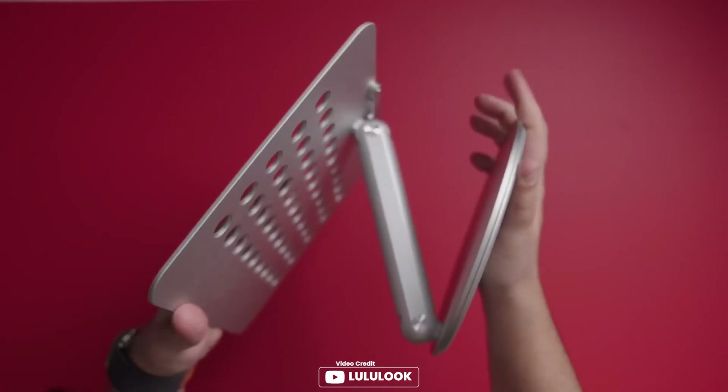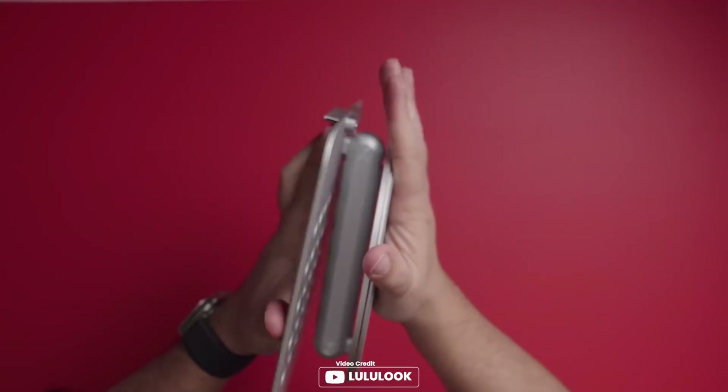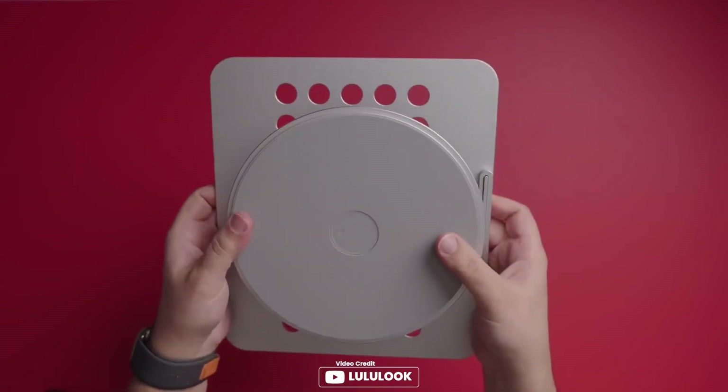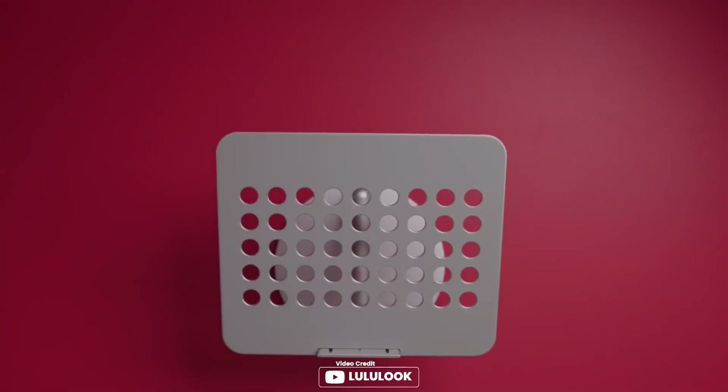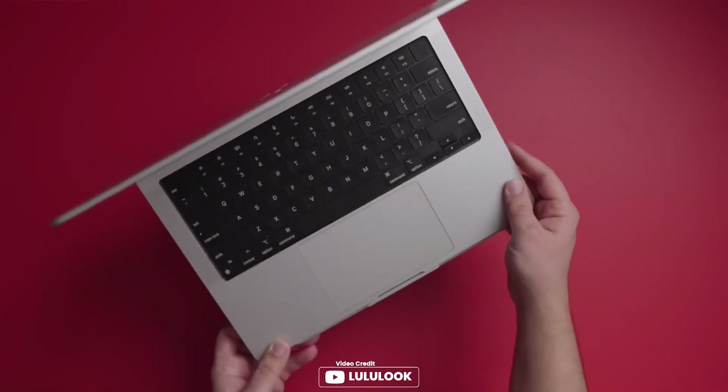Heavy-duty aluminum stand provides stable support, and the silicone coverage keeps the laptop from getting scratched. Overall, this is an excellent, well-built, practical, and attractive stand that is worth the money to protect your neck and posture. Pros: foldable and height-adjustable, 360-degree rotation, heat-dissipation design, heavy-duty aluminum stand, easy to move and portable.